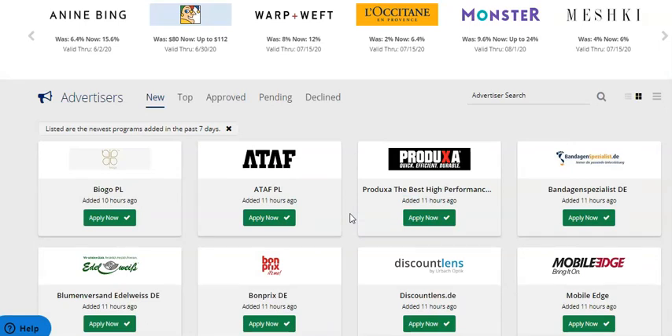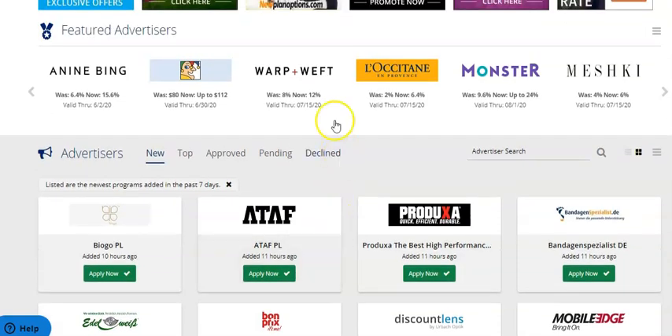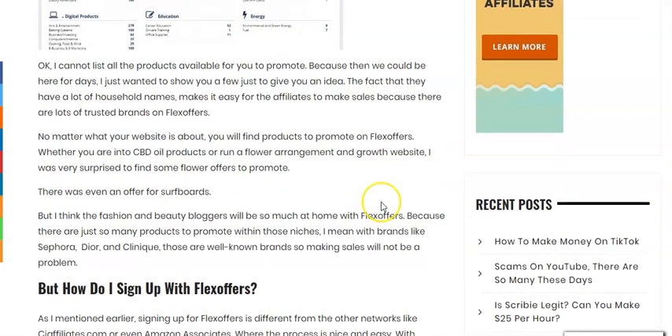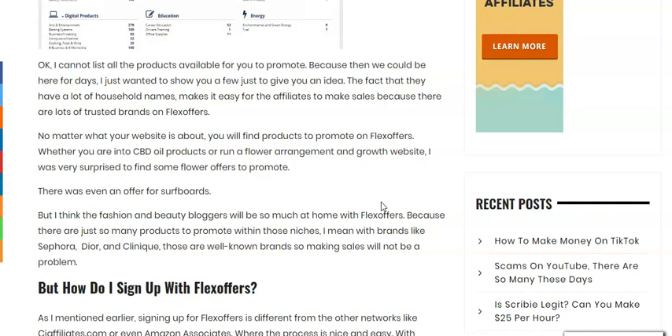I just want to quickly mention that joining Flex Offers is not the same as joining ShareASale or CJ Affiliates, which is a straightforward process. Joining Flex Offers I found was a bit complicated and I think somebody who is just starting out might get a bit confused because the verification process is about three steps, and there's one step where you could find yourself lost. But don't worry — if you come to my blog post I show you exactly how you can easily place the HTML code that they give you. It's very easy, all you need is a plugin, and you can easily place your HTML code and your website will be verified.